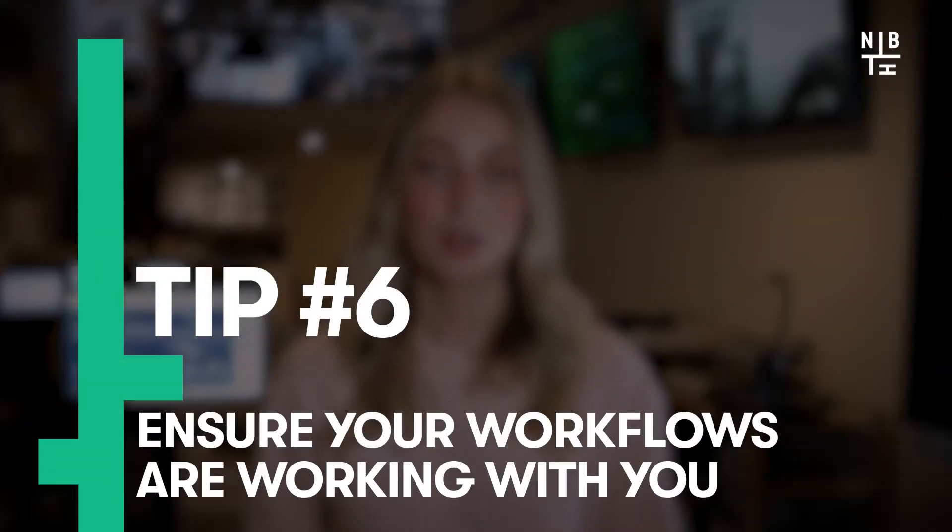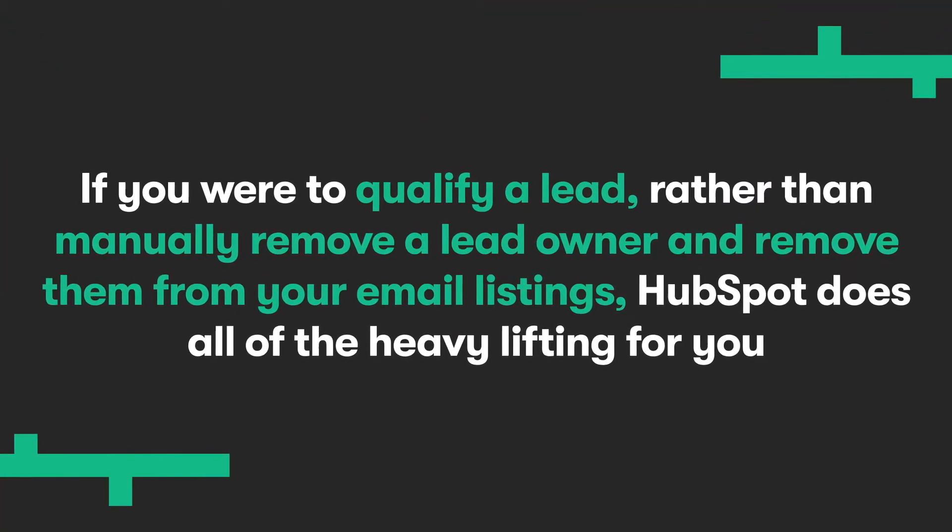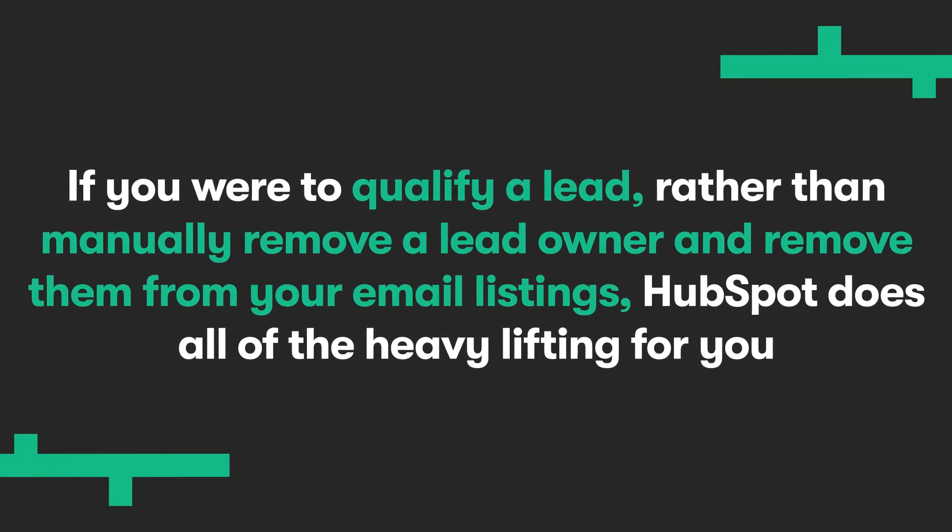Six: ensure your workflows are working with you. Making sure your workflows are kept up to date ensures that updates to information can be as automatic as possible. For example, if you were to qualify a lead, rather than manually removing a lead owner and removing them from your email listings, HubSpot does all of the heavy lifting for you, doing it all in the background.